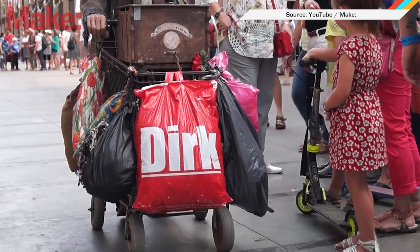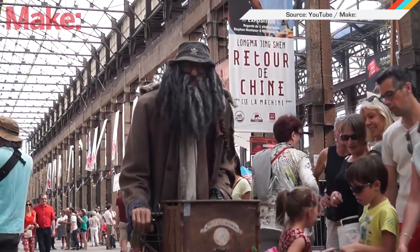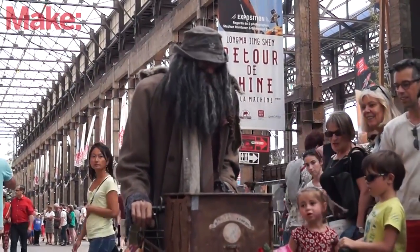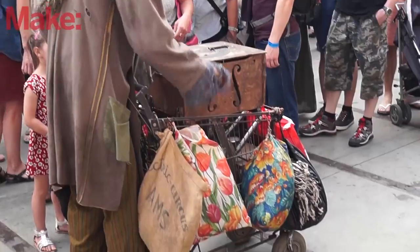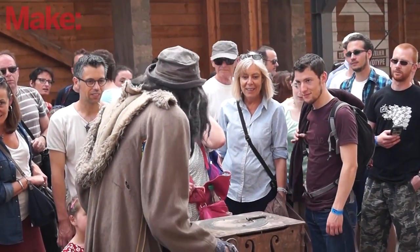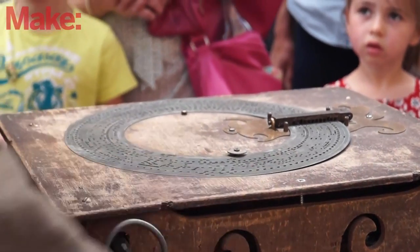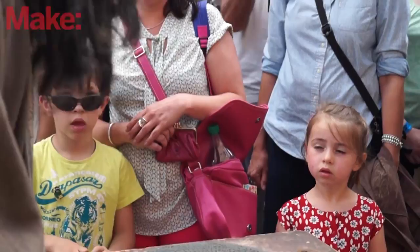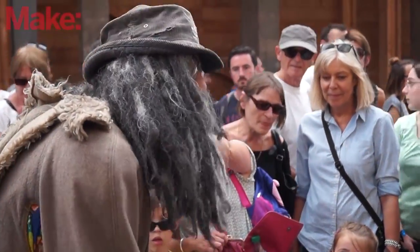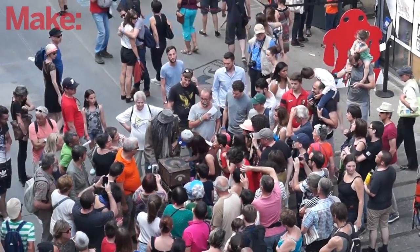In Nantes, France, Maker Faire attendees were introduced to Dirk, the homeless robot, or 'robo,' according to creator Fred Ables. Dirk's basically a giant marionette — he's remotely operated by Ables, who uses two joysticks to make the bot nod, walk, and ask for spare change. Onlookers who give Dirk donations are treated to a tune from his hundred-year-old organ. While most bystanders figure out Dirk's true identity within the first few moments, the robot is lifelike enough that it was once arrested in a German shopping center. Hey, we've all been there, right?